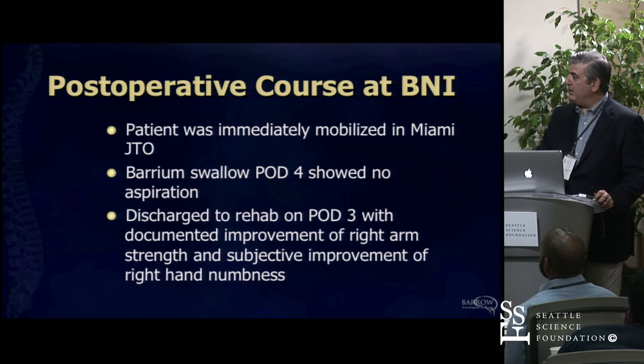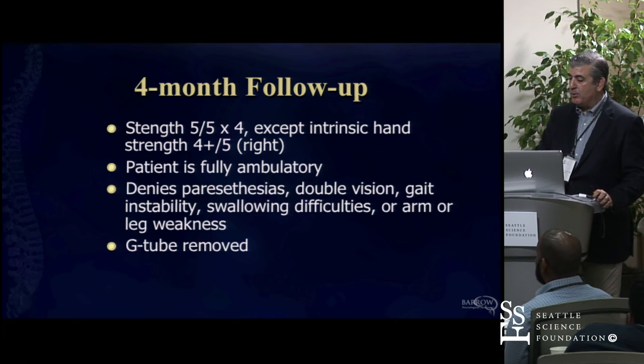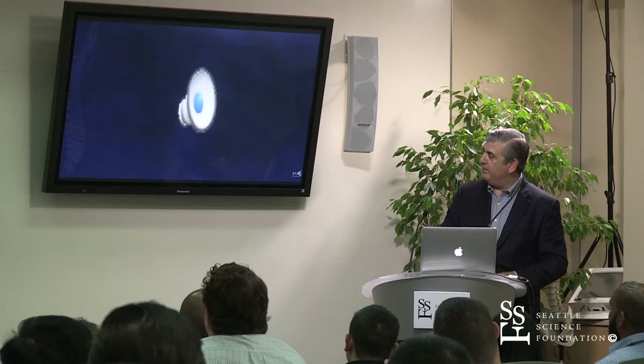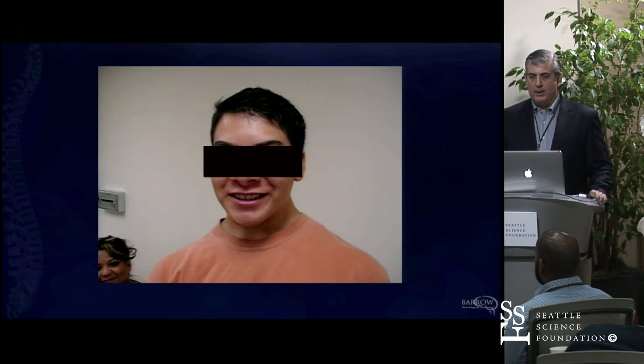This is what we ended up with, and he ended up going to rehab a few days after surgery. He made a remarkable recovery. Postoperatively there's still a ventral remnant, but there's room around the brainstem. Hydrocephalus is gone, and he went on to graduate high school.